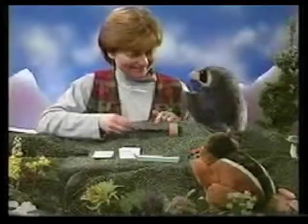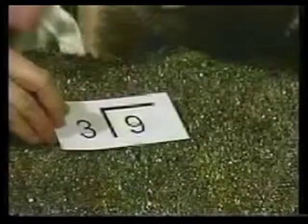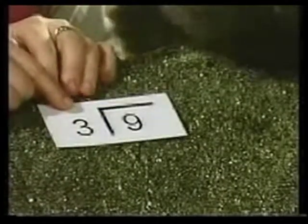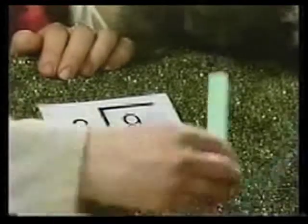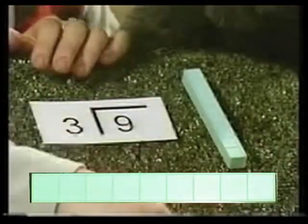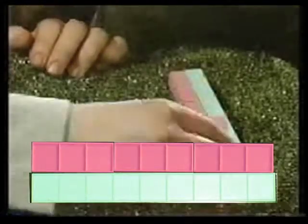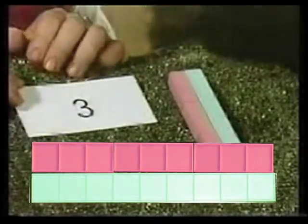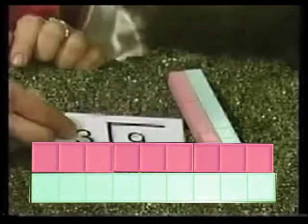I get it now. Can you show us another card? I sure can. Here's one. This one asks how many threes can we count in nine. Very good. Let's take the nine bar and use the threes. There's one three in there. One. Two. And three. I counted three threes in nine. That's right. Three threes in nine.